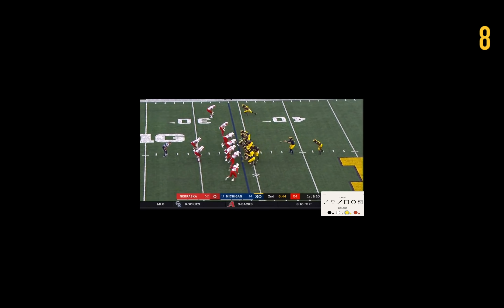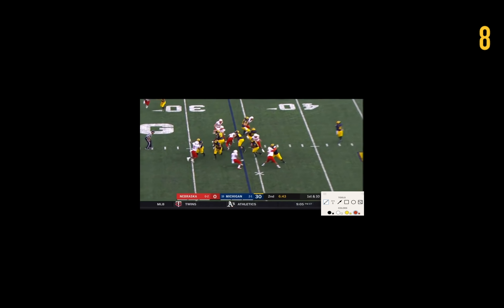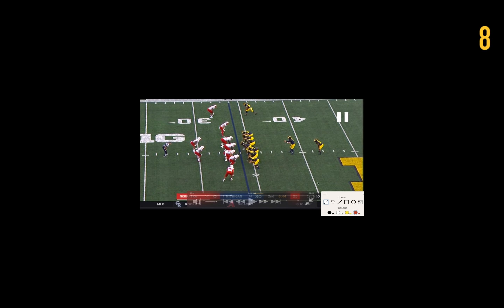Another down-G running play for Michigan — Higdon starts just running over people. On the backside, you've got Gentry doing well on this edge defender. There's another miscommunication between JBB and Unwinu on the backside — JBB goes over, Unwinu goes under — that allows this defensive tackle into the backfield. Luckily it doesn't make the play, but a better defensive tackle might. Ruiz is blocking down on this defensive tackle and gets help from Runyon, teaming up to cover the hole left from Bradison pulling. They do a really good job and force this guy down the line.